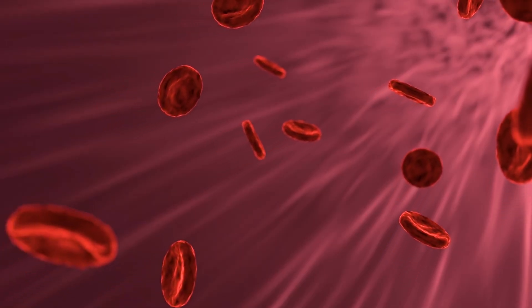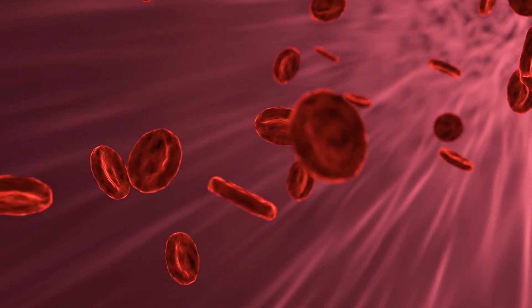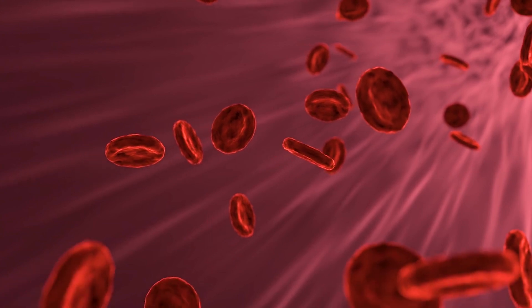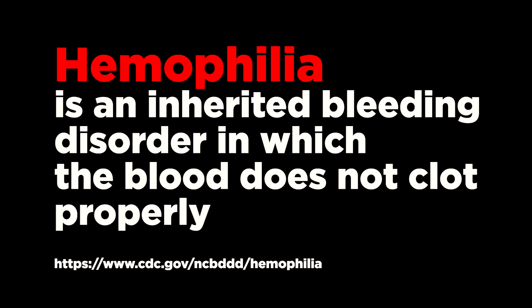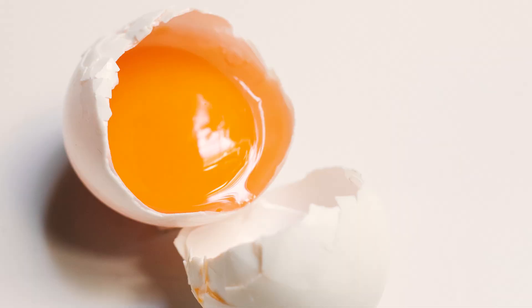Little is known about vitamin T except that it promotes blood clotting and the formation of platelets — blood cells involved in blood clotting. Due to these properties, it is very important in the prevention of some forms of anemia and hemophilia. RDAs have not been established and there are no supplements on sale. It was found in sesame seeds and egg yolks. The toxicity of vitamin T is not known.